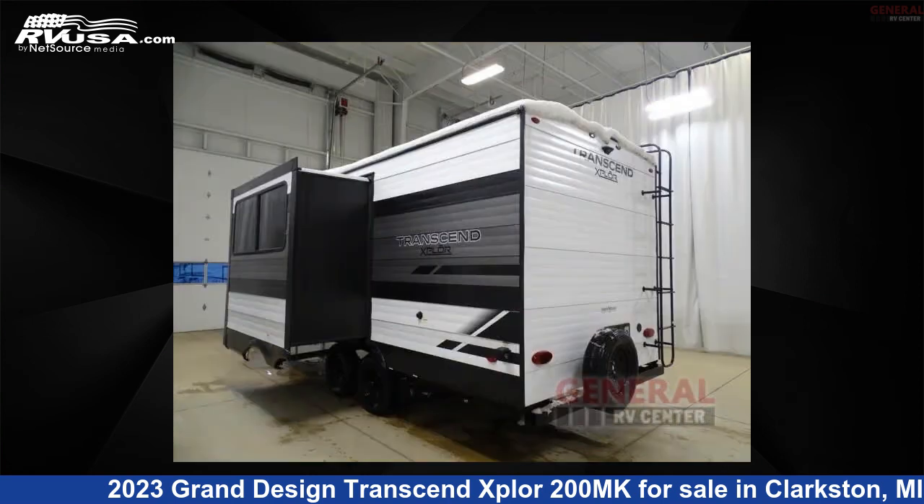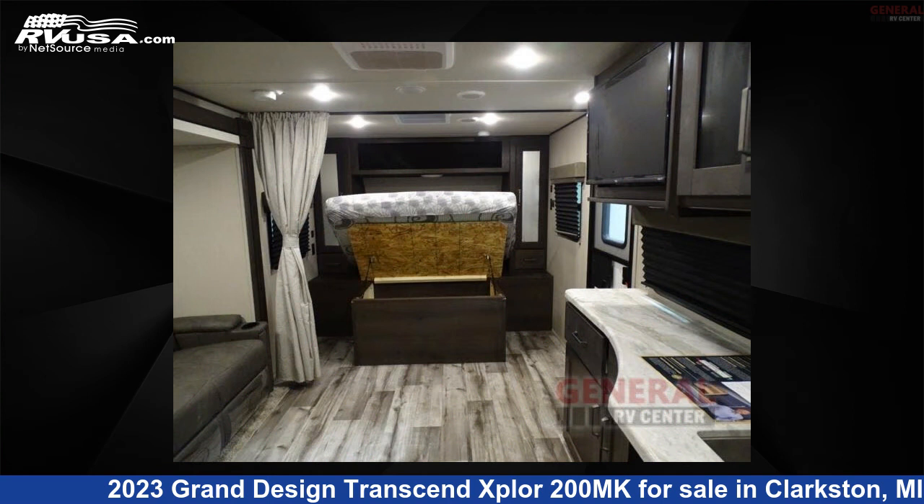This new Grand Design is 24 feet 0 inches in length and features one slide-out, sleeps two, and 62 gallons fresh water capacity.